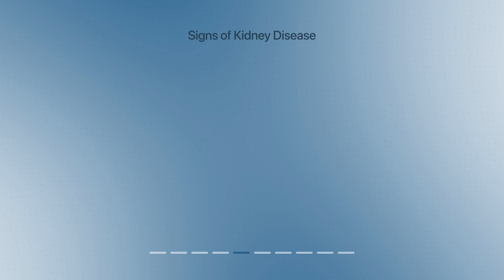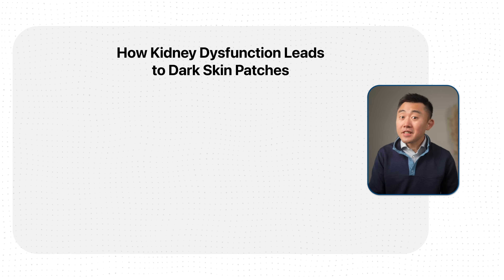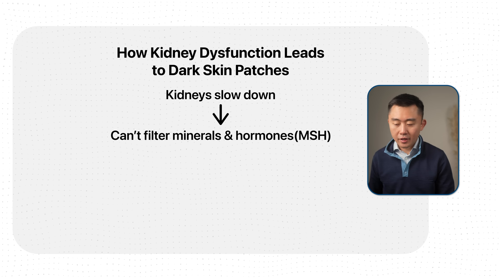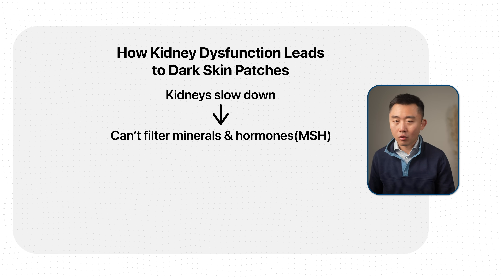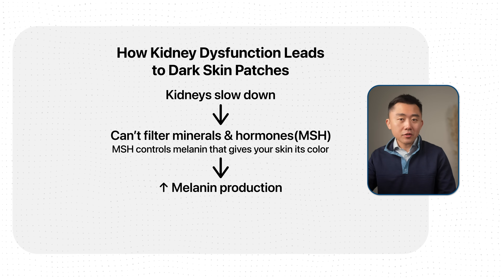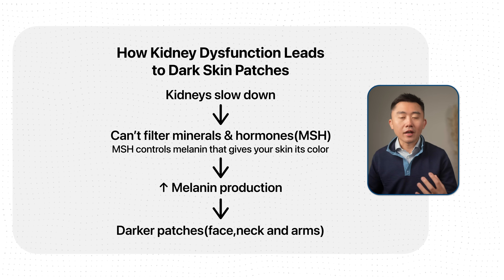Another sign of kidney disease is brown spots or hyperpigmentation — patches that look tanned or have a darker complexion, especially on sun-exposed areas. This happens because when your kidneys slow down, they also have trouble filtering hormones. One of these is MSH, or melanocyte-stimulating hormone, which controls melanin — the pigment that gives your skin its color. If melanin production rises, you get darker patches, especially on your face, neck, and arms.